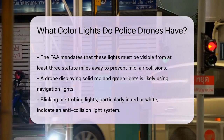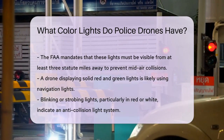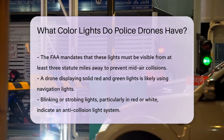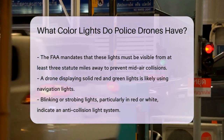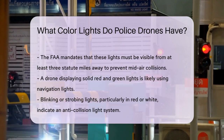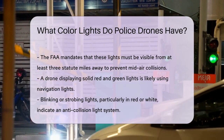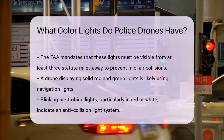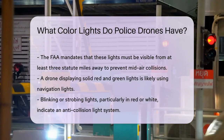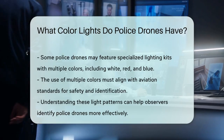For example, if you see a drone with a combination of red and green solid lights, it's likely using navigation lights. However, if you notice blinking or strobing lights, especially in red or white, it could be an anti-collision light system, which is essential for night flying. In some cases, police drones might also use specialized lighting kits that include multiple colors like white, red, and even blue, but these colors must be used in a way that aligns with aviation standards.